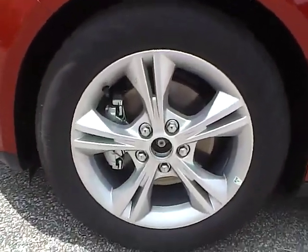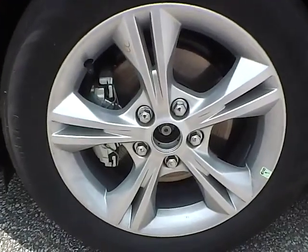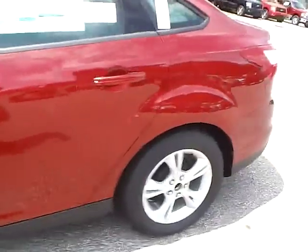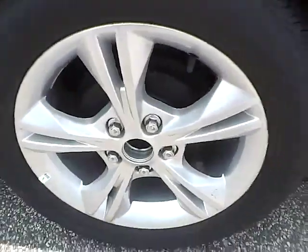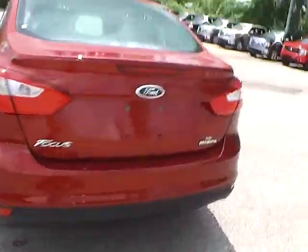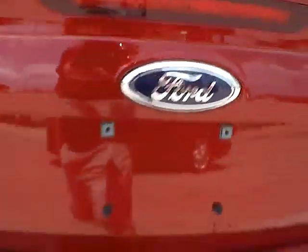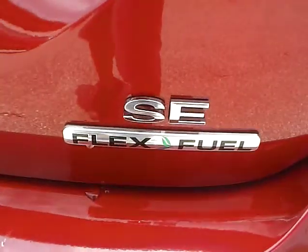Up front we have Continental tires on 16 inch wheels. We have the side of the vehicle and the rear wheel. As for the back of the vehicle, we have the Ford badge in the middle, Focus lettering on this side, and SE lettering with a Flex Fuel badge on this side.